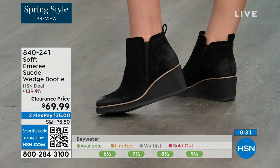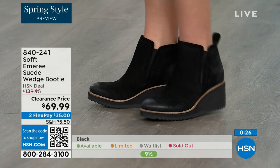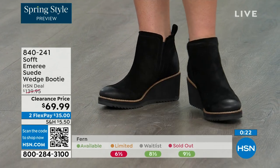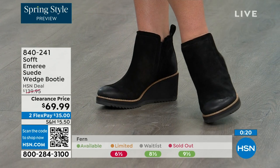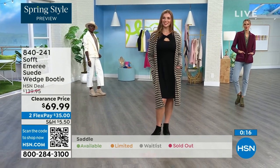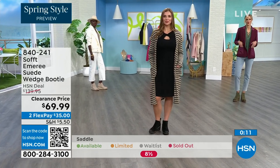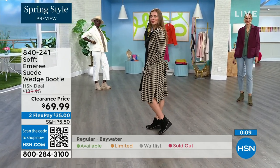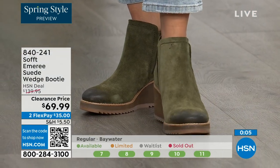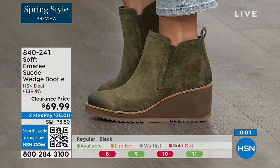I love that you pointed out not to shy away from the lighter colors — you don't have to worry about that with these. We always bring in the most in black, but I want to make sure you get yours at 50% off. Saddle is last call, fern is going fast, and Baywater is the lightest option. Those are 50% off — 840-241 is the item number.